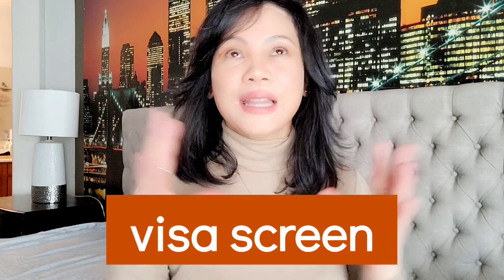Hi everyone, welcome to Pinoy Nurses Portal — your portal for working as a Pinoy nurse in the United States. Welcome back, this is Rebecca. In today's vlog, we are going to talk about visa screen. There are a lot of confusing information about visa screen on the internet right now, so in today's vlog we will try to dissect everything that's useful in applying for a visa screen.